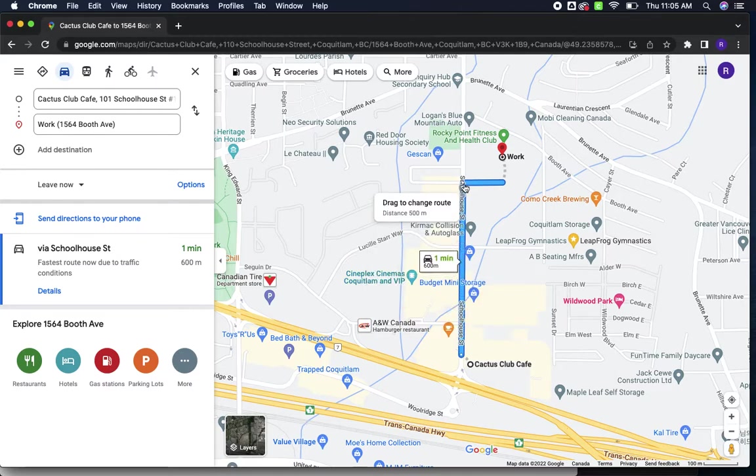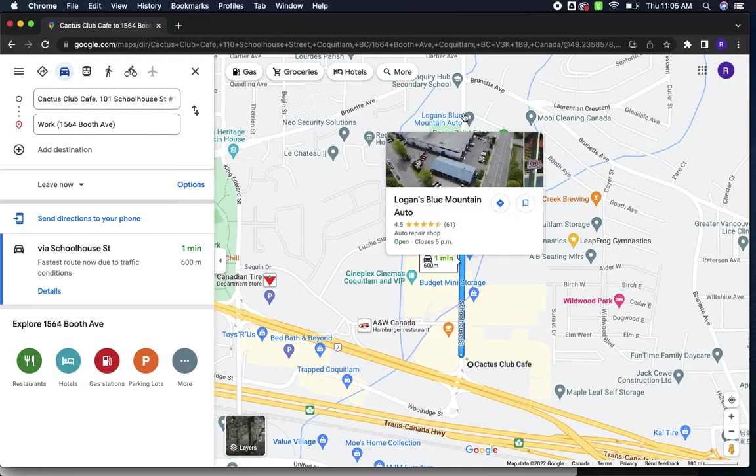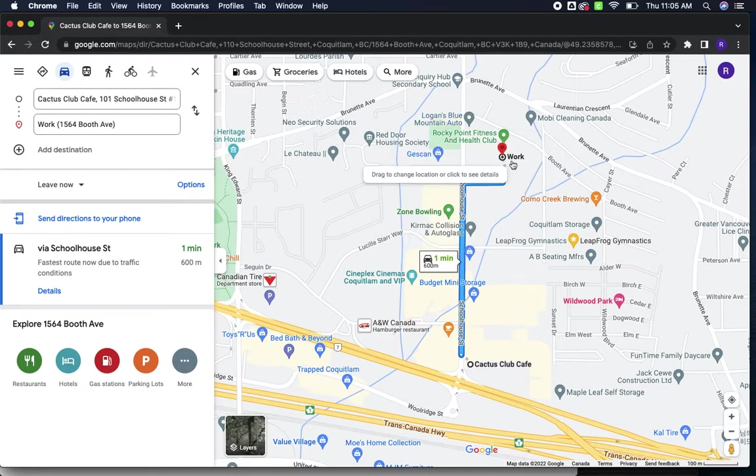You can see here that they're telling you to go down this road and then walk across — that's not correct. It should be up here to the Blue Mountains Auto where it's Booth Avenue, and then come in this way.